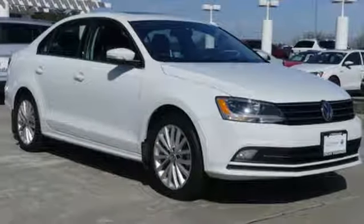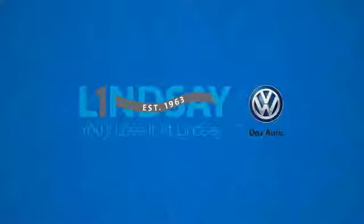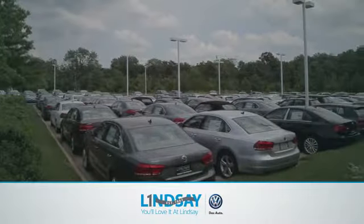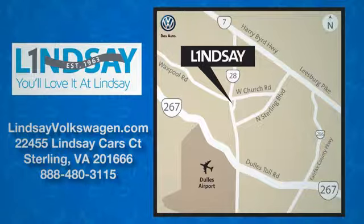Test drive this Jetta today. Lindsey Volkswagen of Dulles — number one in sales, customer satisfaction, selection and price. We are conveniently located at 22455 Lindsey Cars Court in Sterling, Virginia.